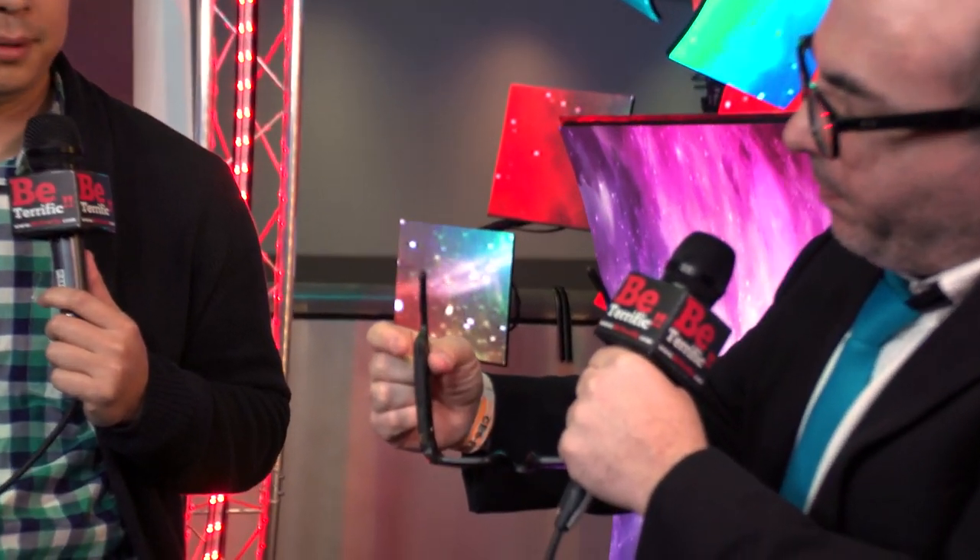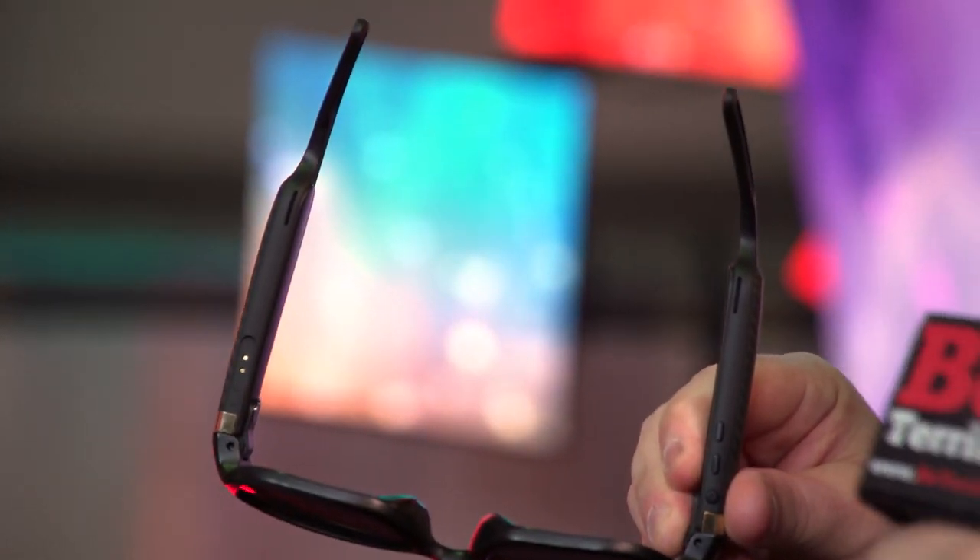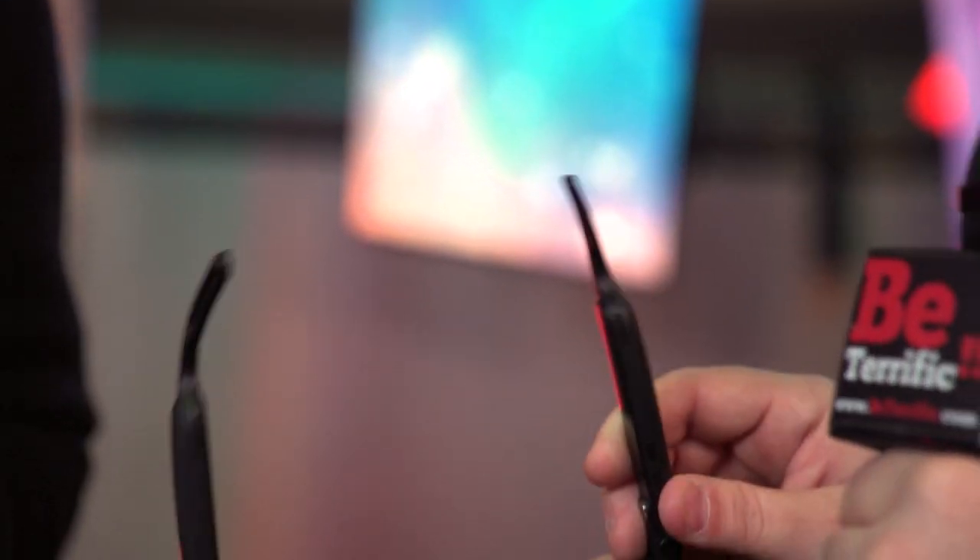The unit itself — these little speakers are located right here, and you have a charging port right there. These sit right over my ear. What I thought was really cool is you could use these with games as well.